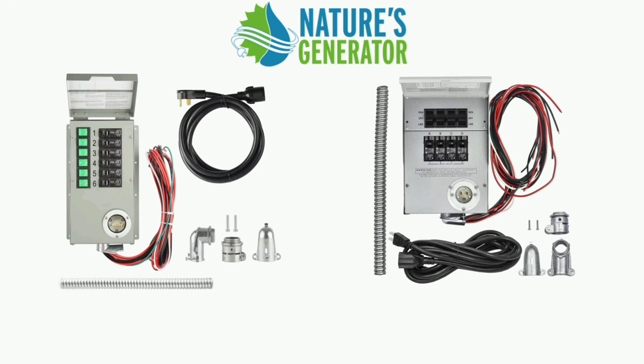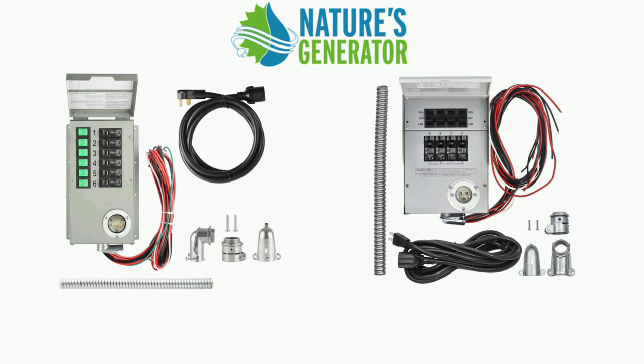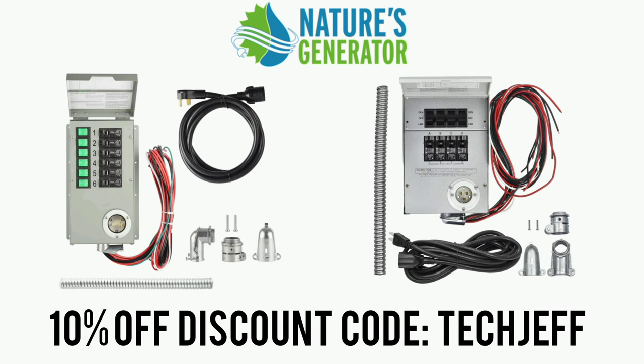I also partnered with them to be able to provide you guys a discount on the kits. They already provide free shipping in the United States, so I got them to give you guys 10% off if you use the discount code 'techjeff' — no spaces — techjeff. That will also help with some of the savings for you guys.